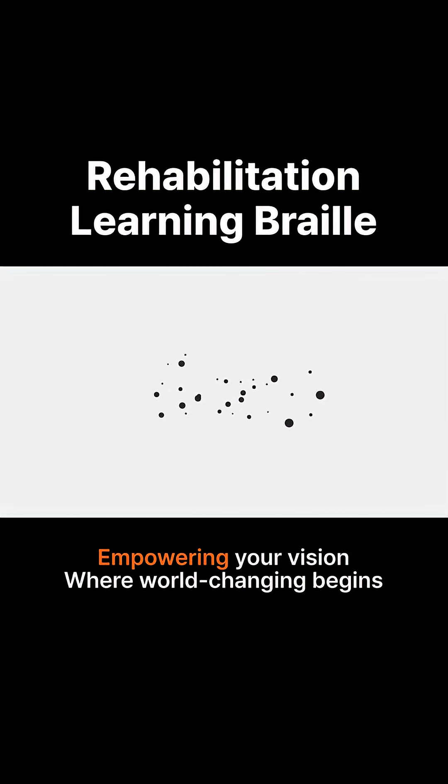On a white background, numerous dots move towards the center, forming the logo of Dot Incorporated.